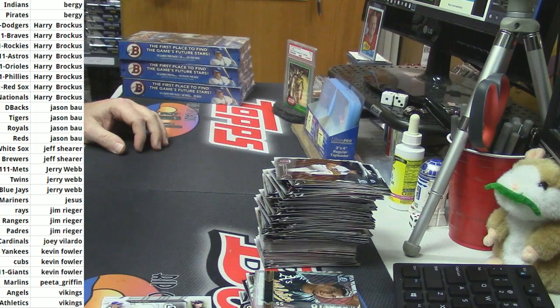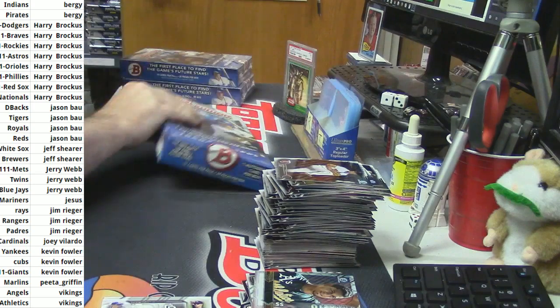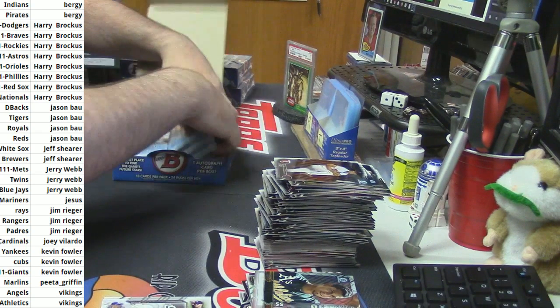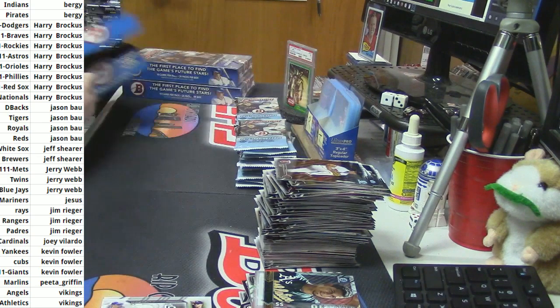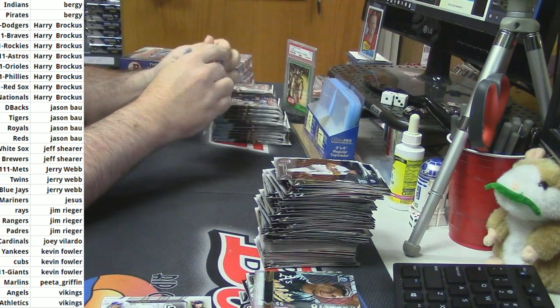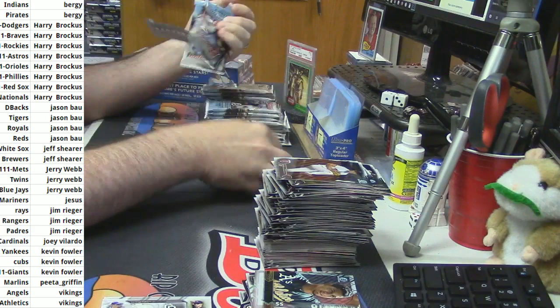Hang on — I have cut off part of my refractors, I think. Not any autos, but some cards. I don't think there are any Marlins in the first half either.